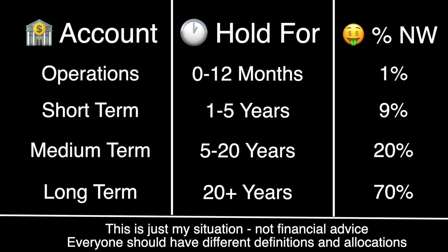To get more concrete with a specific example — I'm about to turn 30 years old. Here are my breakdowns and time thresholds for my different savings accounts: long-term savings at 70% of my total net worth, held for 20-plus years; medium-term savings at 20%, held for 5 to 20 years; short-term savings at about 9%, held for 1 to 5 years; and daily operations at just 1% of my net worth — money I'm spending within a year.